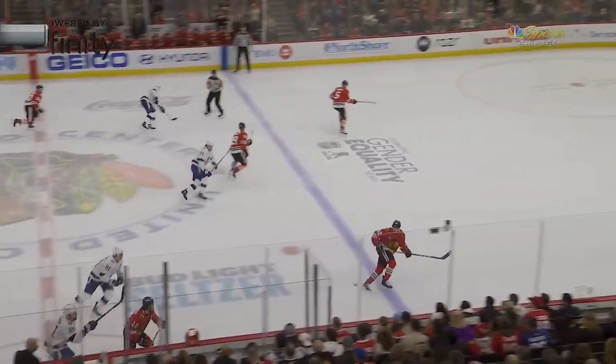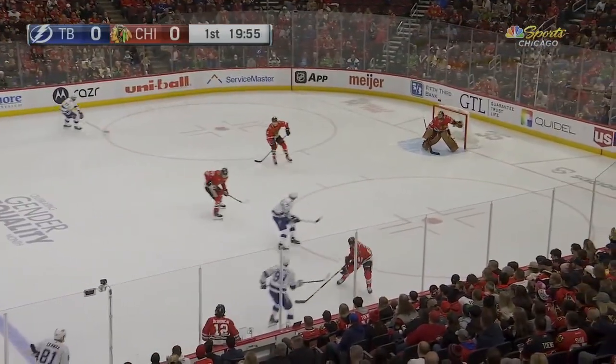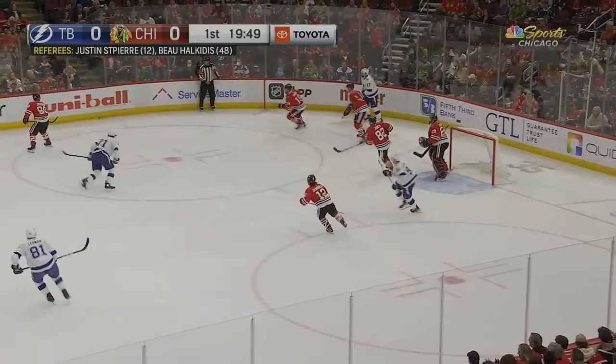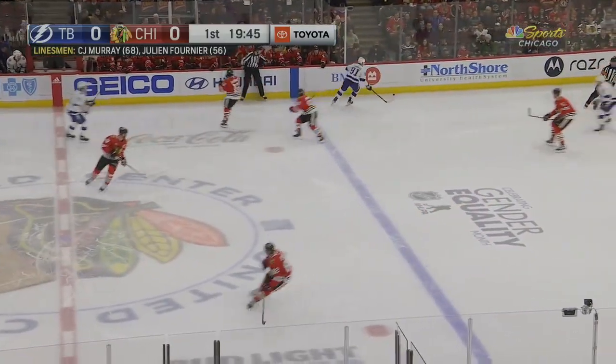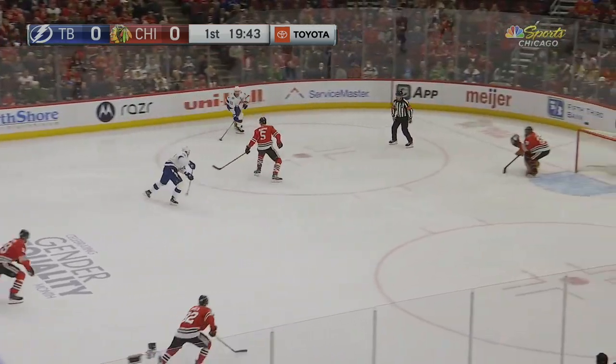Lightning had their way with the Blackhawks last year. Here's their first get-together this year, which is underway. Today who's picked off a centering attempt, Tyler Johnson rolled it loose, and a takeaway by Stamkos. He's got a two-on-one on the counter-attack.